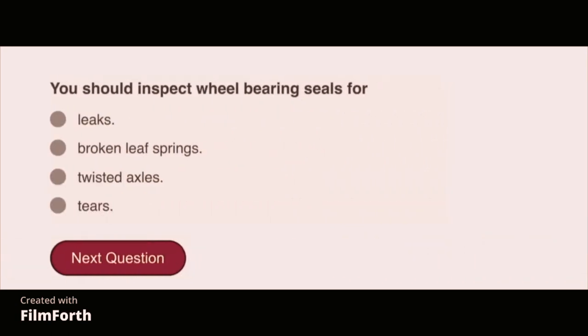You should inspect wheel bearing seals for leaks.